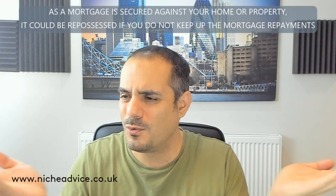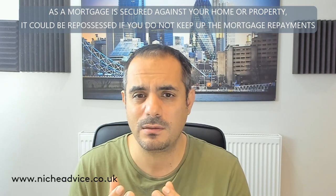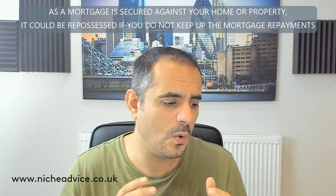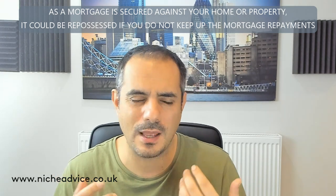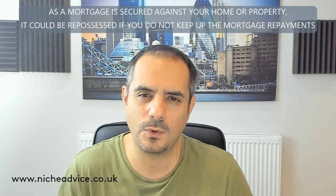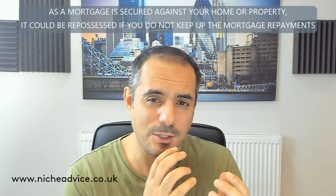Lenders have standardised rules around this, but it's worth noting that clients often have credit card debt for legitimate reasons — home improvements, for instance, where they used a card rather than a high-rate loan, or a short-term facility they planned to refinance. It's not always about people living beyond their means, and that's why it's important to understand this rule.